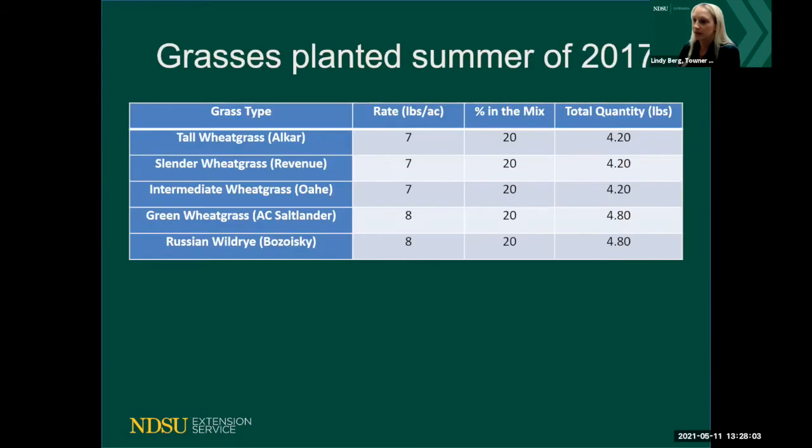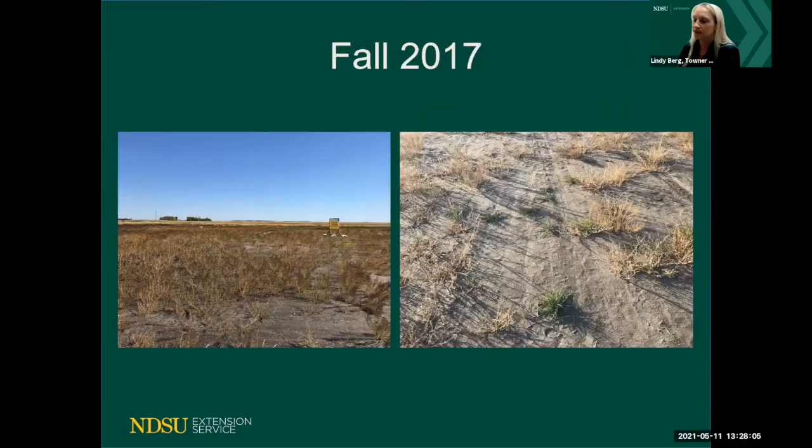Here is fall 2017 — we planted this the summer of 2017, and by fall we're just starting to see some of the bunch grasses coming up. This is where you need to be patient. It's easy to go out and get frustrated because nothing seems to be coming, but it does come. Like anything else with soils, it just takes time.